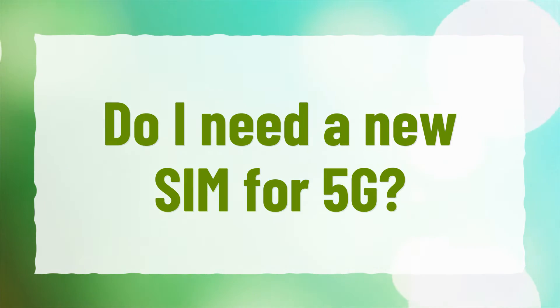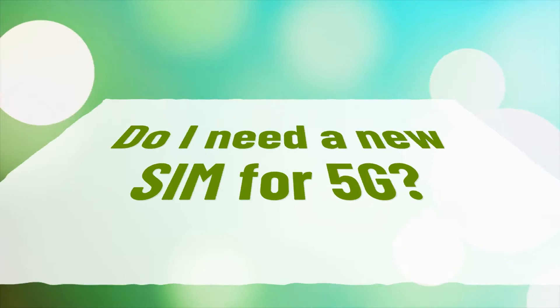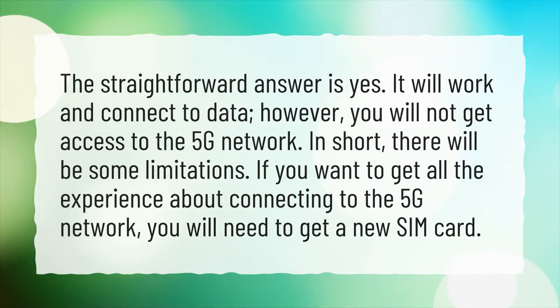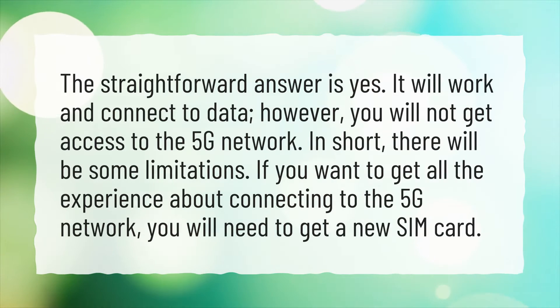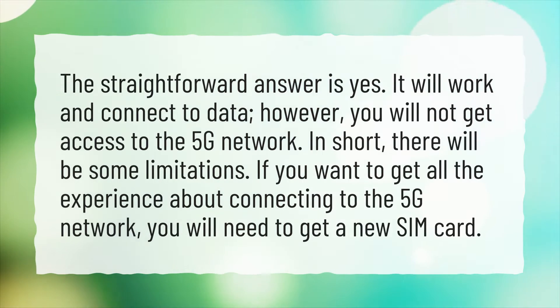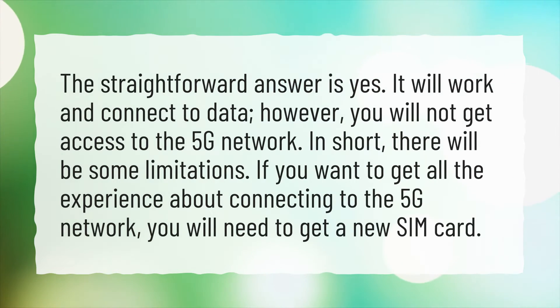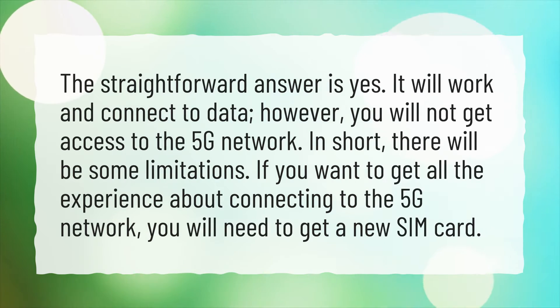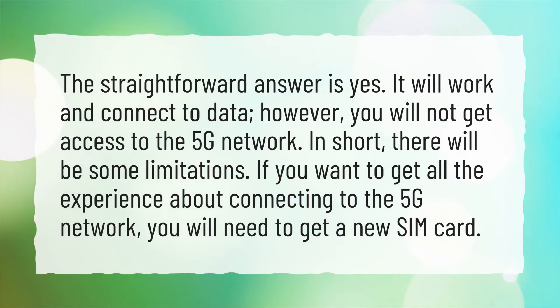Do I need a new SIM for 5G? The straightforward answer is yes. It will work and connect to data; however, you will not get access to the 5G network. In short, there will be some limitations. If you want to get the full experience of connecting to the 5G network, you will need to get a new SIM card.